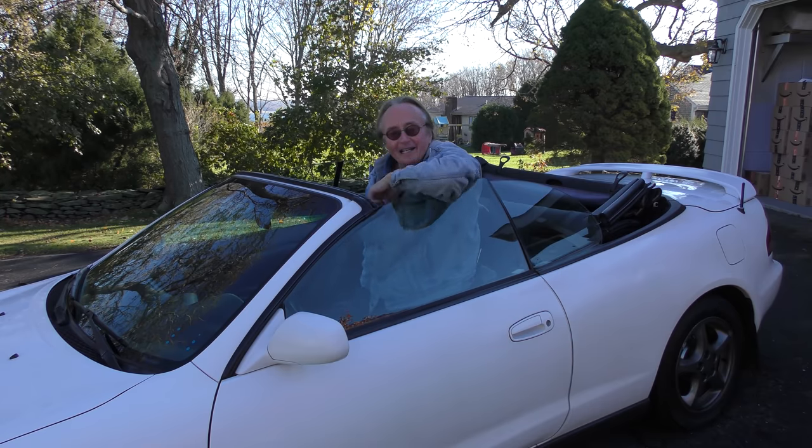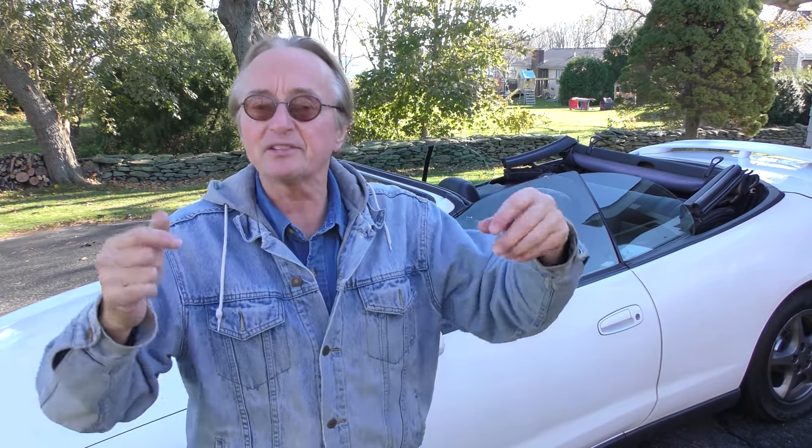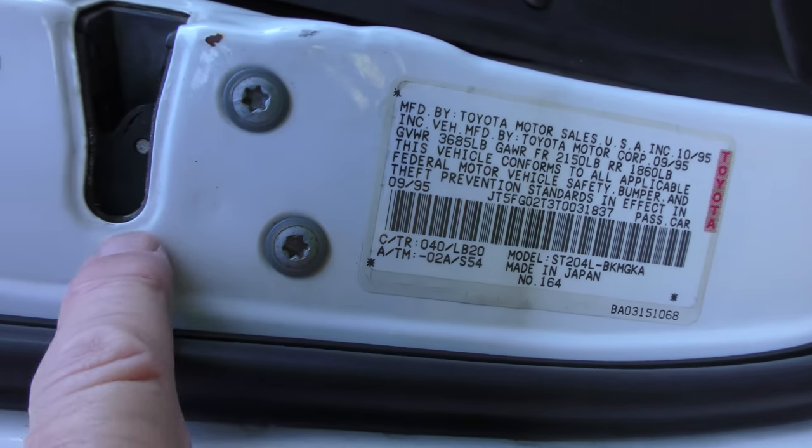It's topless — you don't find too many topless Toyotas. Now it didn't start out as a topless car; they were regular Celicas, and then they converted them here in the United States to convertibles. They did a very good job converting them. Before this there were some guys that actually converted them themselves, but this was one that was done by Toyota. The car itself was made in Japan, but the conversion was done in the United States, and they did a pretty good job of it.